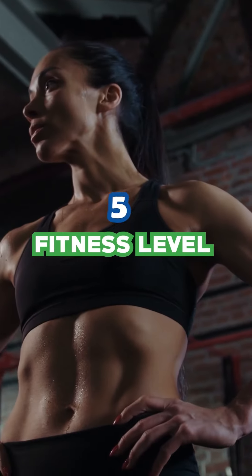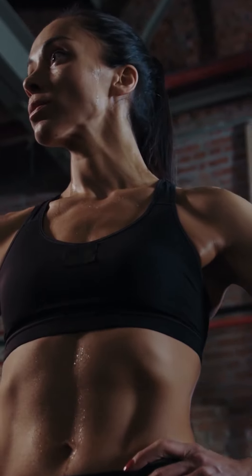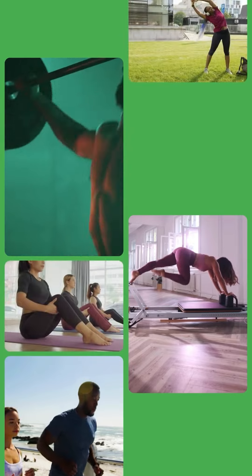5. Fitness level. Fitter individuals burn fewer calories doing the same workout. Change up your routine to keep burning calories.